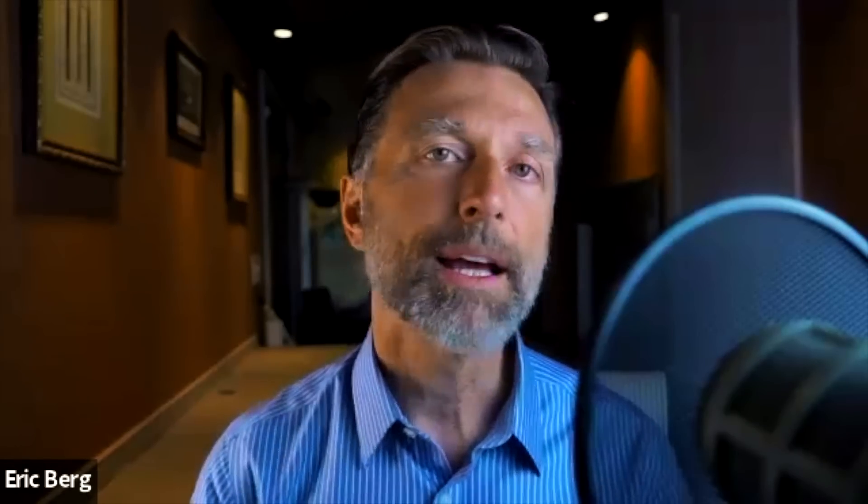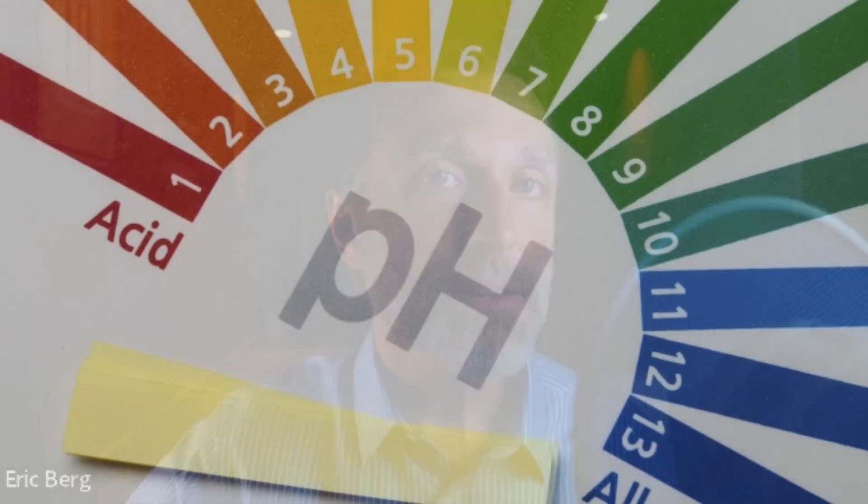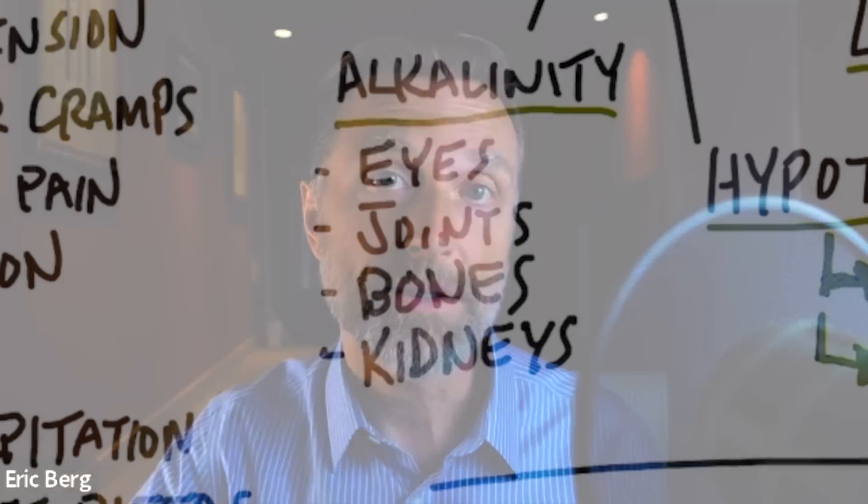If you're deficient in omega-3 fatty acids, you're going to have a much more difficult time absorbing calcium. Next is low estrogen — let's say you're menopausal and you don't produce as much estrogen; that can affect your calcium. Another factor is your pH. If your blood is excessively too alkaline, you're going to have a difficult time absorbing calcium as well.